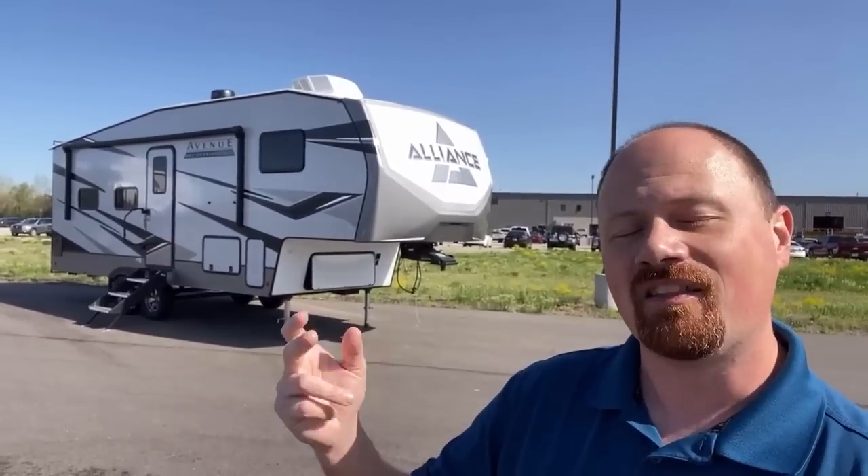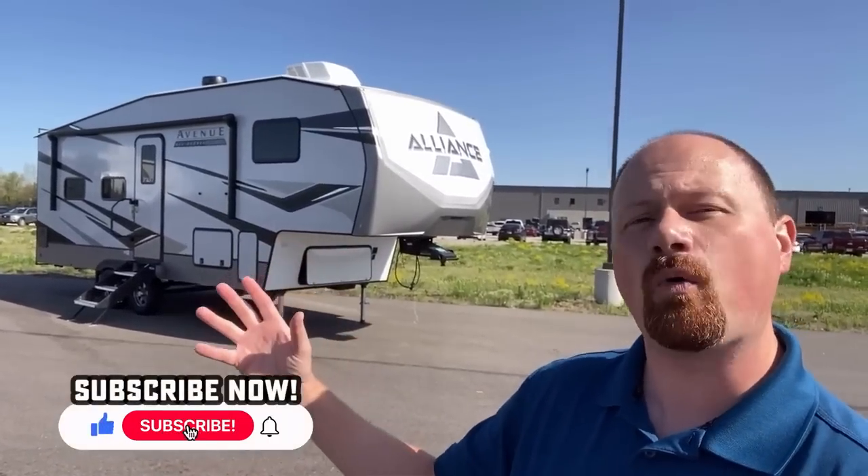If you appreciate that and you're new with us, hit the subscribe button and like our video. If you're a returning member of the RV Nerd Herd, let me know where you think they nailed it and where you think they failed it.